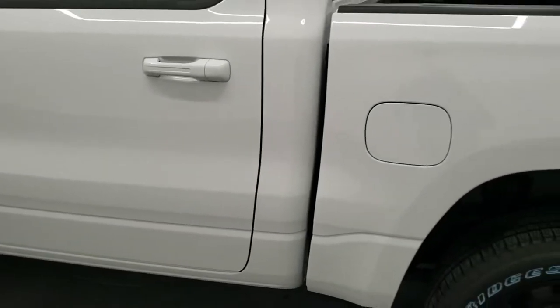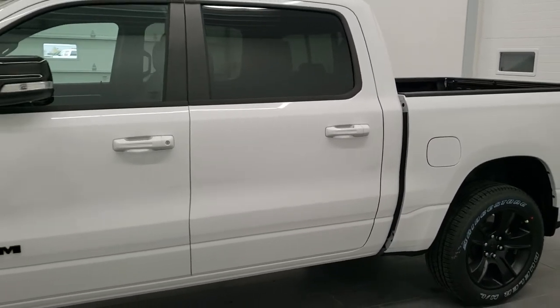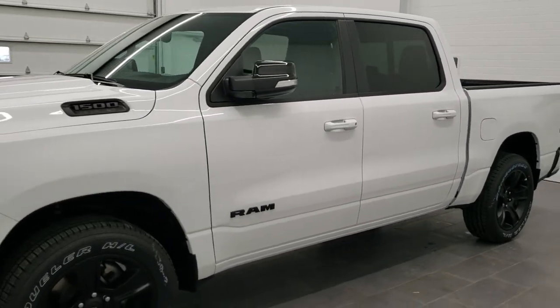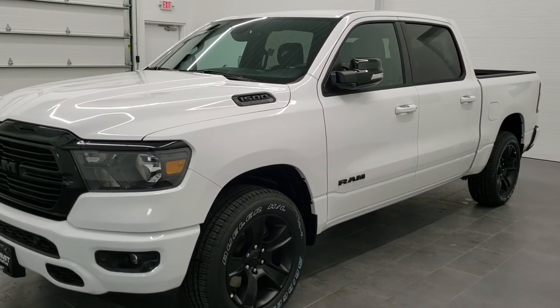We'll do one more quick final walk around here. I would personally like to thank you for checking out the video today, and hopefully from this HD video you've been able to tell just how nice this truck is. Thanks for checking out the video — like, subscribe, and share.